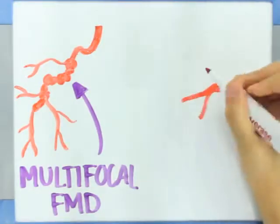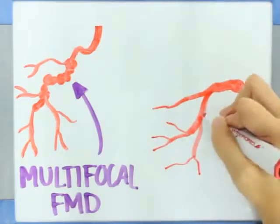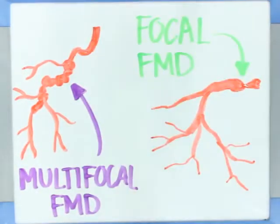Focal FMD is more commonly diagnosed in children. 90% of patients with FMD will have multifocal FMD with the appearance of a string of beads upon imaging. Some patients may be diagnosed with both types of FMD.